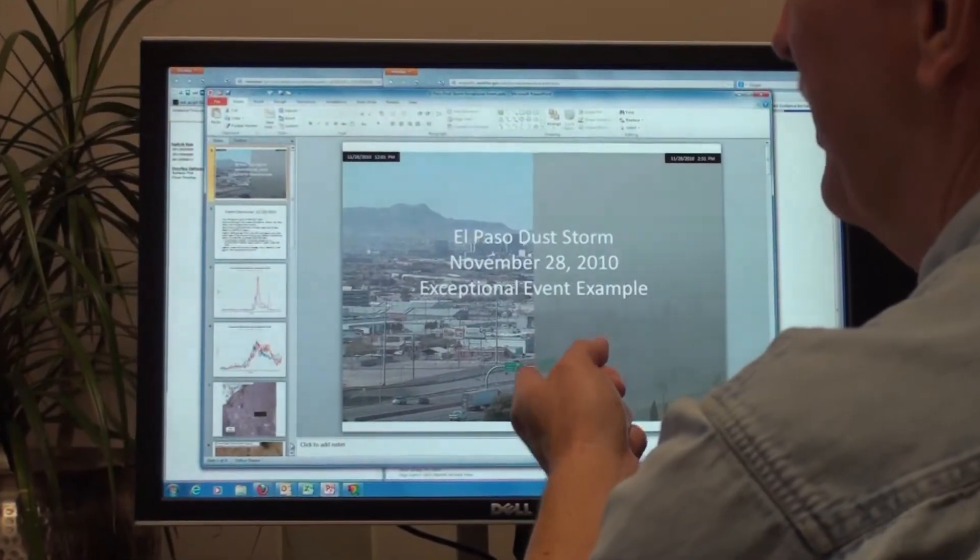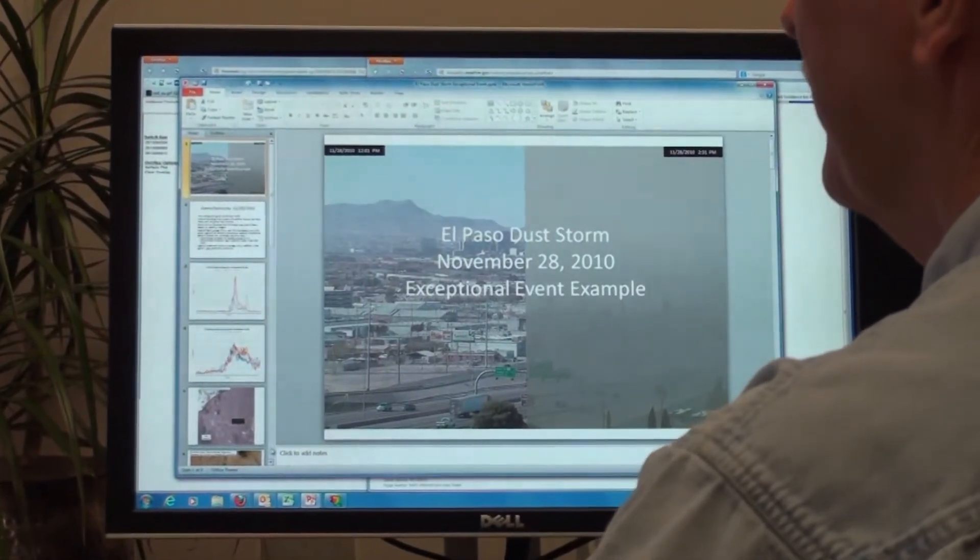Far and away our worst air pollution in Texas are dust storms in West Texas. They sometimes reach hazardous on the air quality index scale. That's the only pollutant that reaches hazardous.